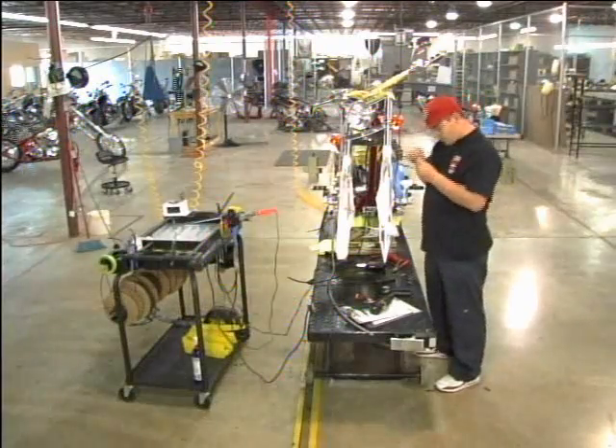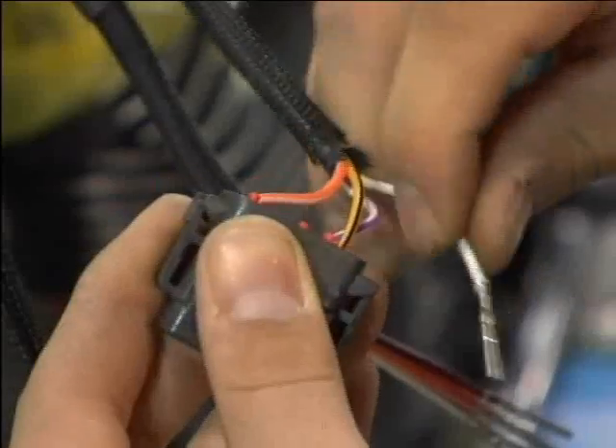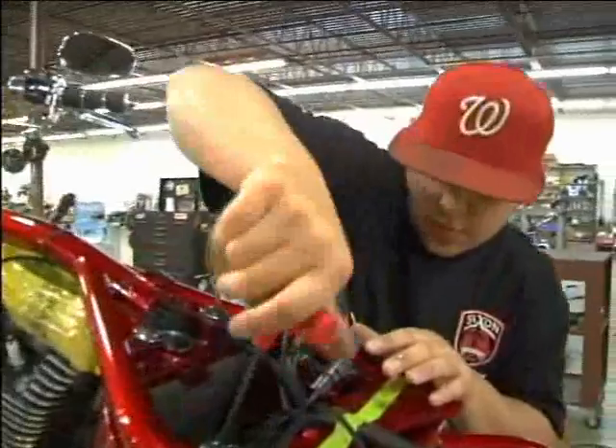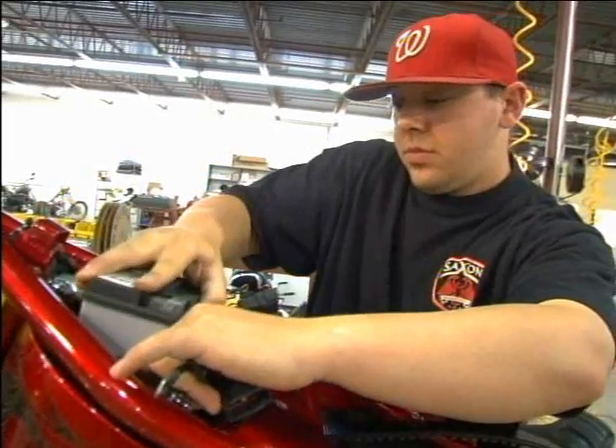My name's David Shepherd. I've been working here for three years. I man station two, which is the electrical station. Once I receive the bike from station one, I'll go ahead and wire up the bike. The first thing I do is install the main harness and the oil bag. I put connectors, cut the wires to the length they need to be, install the battery, and once that's all done, I check the components and make sure they work properly.